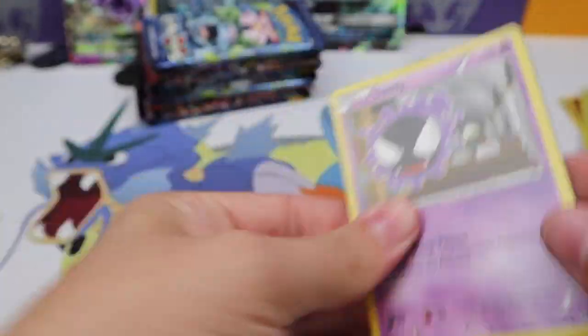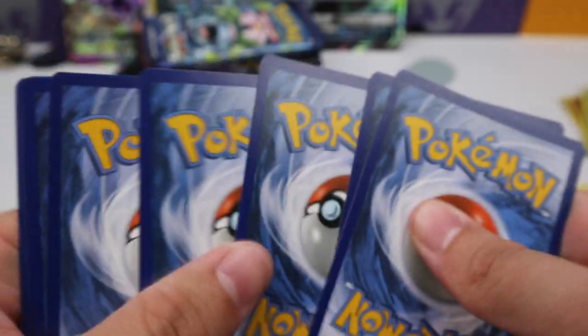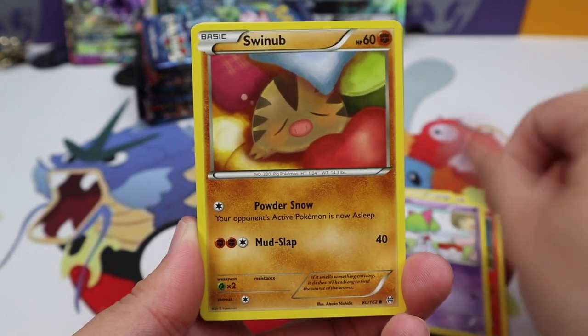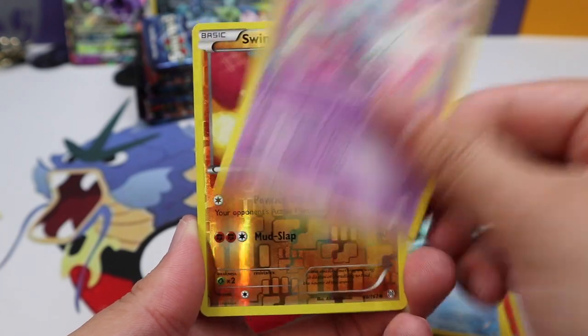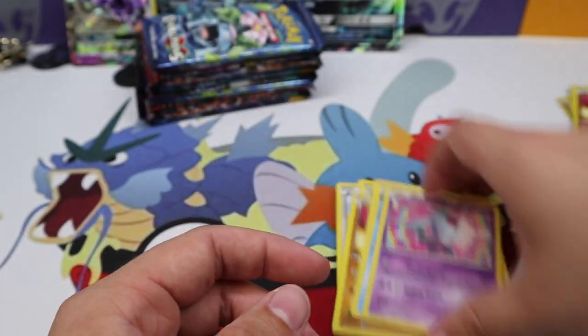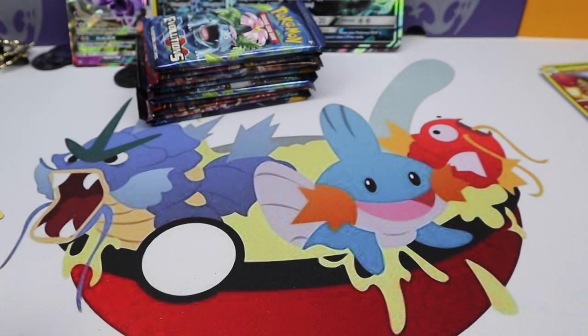Pretty rough start you guys. Let's see — can the set of Mewtoos bring us a win? We have Ralts, Swinub, Judge, Frogadier, Wobbuffet, Swinub, Bronzong regular rare. Okay, so that box was a dud. Let's move on to the next stack of packs.